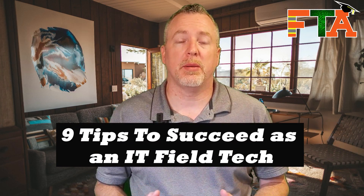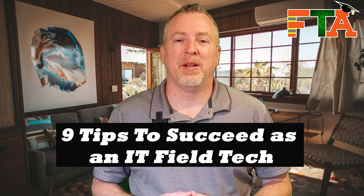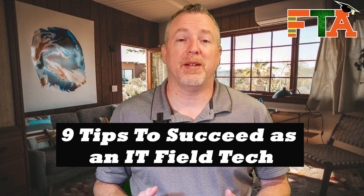Hello, this is Michael with FieldTech Academy. Today I'm going to be talking about several key things that I think you need to do to be a successful IT field tech. Watch our other videos — I'm going in-depth to teach you how to be a successful field tech and to make money in this industry. Let's get into today's list.